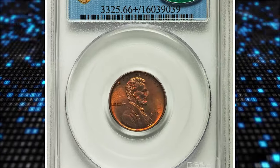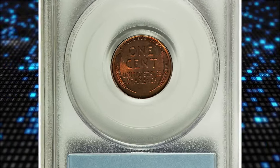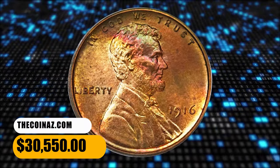The surfaces of this piece glow with soft luster, mostly orange gold with slight hints of pale mint and rose atop the portrait. There is no visible carbon or other distraction on this lovely and fully struck coin. It was sold for $30,550.